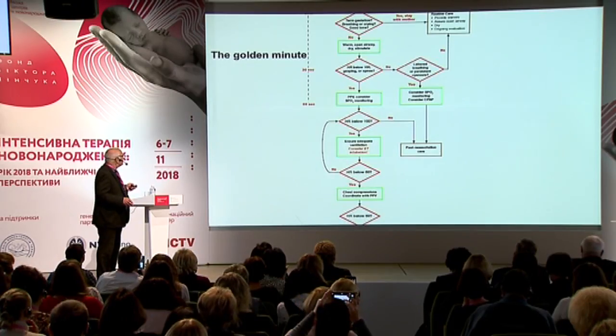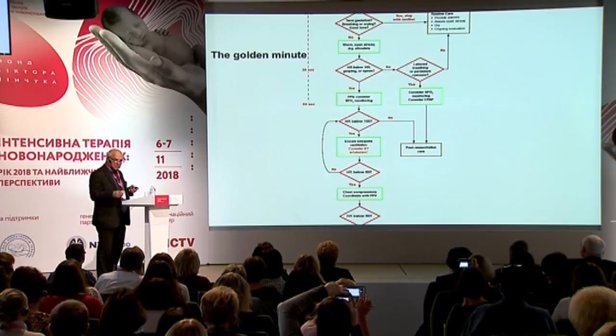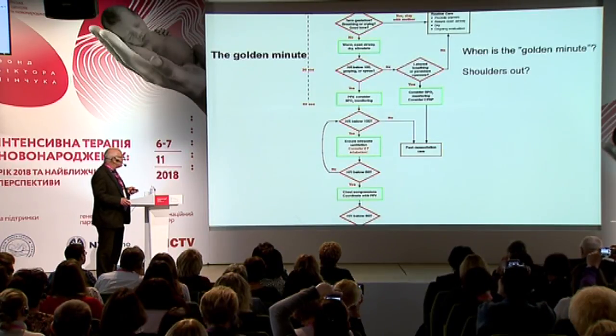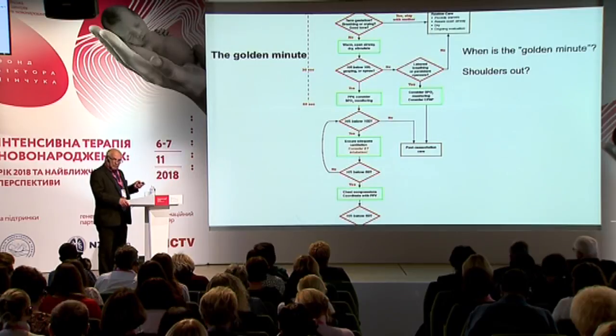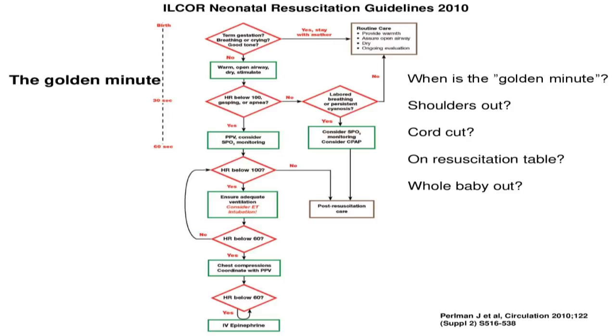Here is the ILCOR algorithm for newborn resuscitation from 2010, when they introduced the concept of the golden minute — the first 60 seconds of life. An important question is: when is the golden minute? ILCOR doesn't define that, and when you go into other guidelines, it's not defined. This is of importance when talking about the first 60 seconds. Which 60 seconds are we talking about? Some would answer it's when the shoulders are out, or when the cord is cut.